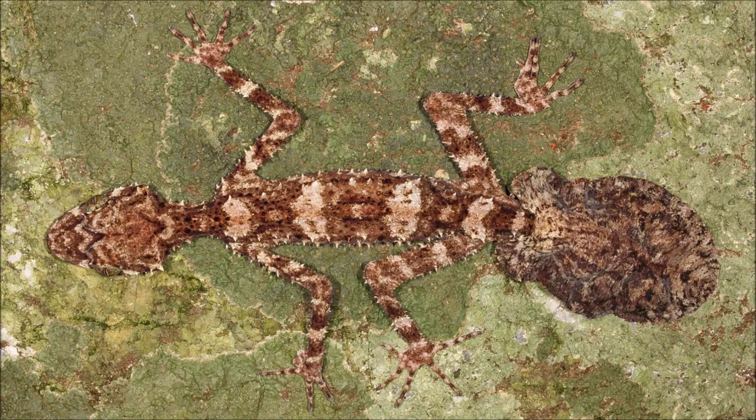It was named in the top 10 discoveries of 2013 by the International Institute for Species Exploration. So you knew as soon as you saw it that you were onto something pretty special? Oh yeah, from the second I saw it.